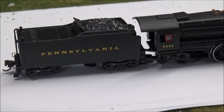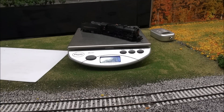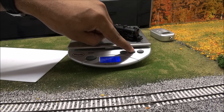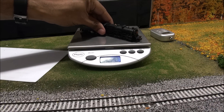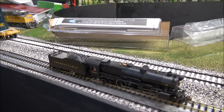Now before we see if it holds up to an operation test, let's take a quick look at the weight - this was actually a request from a few viewers who are into the N-scale thing. I don't know what these numbers mean as much as I would in HO, but we got 4.6 ounces, 0.129 kilograms, and 129 grams on this K4 steam locomotive. Take that as you will - those are just the weight numbers for those of you who need it.